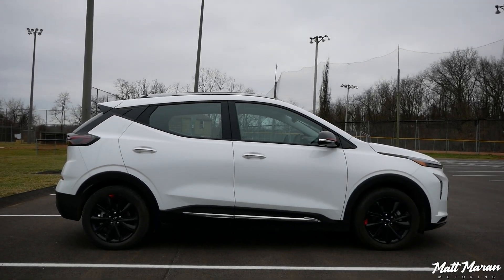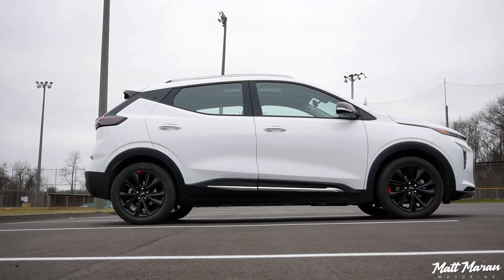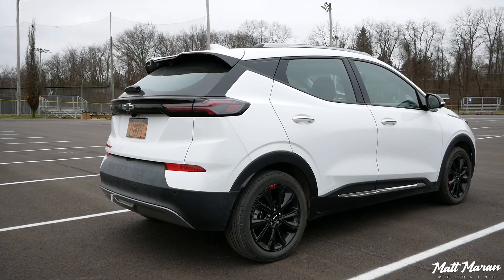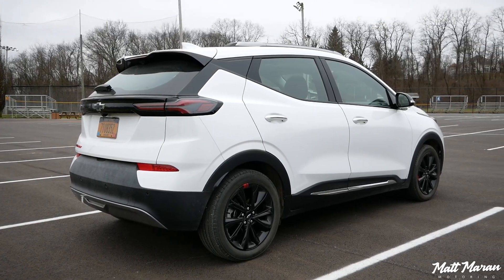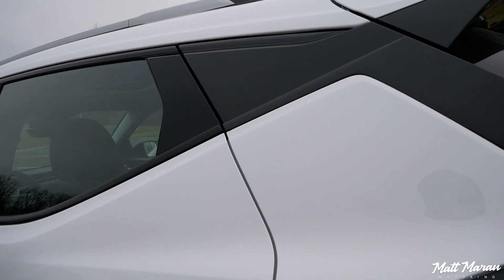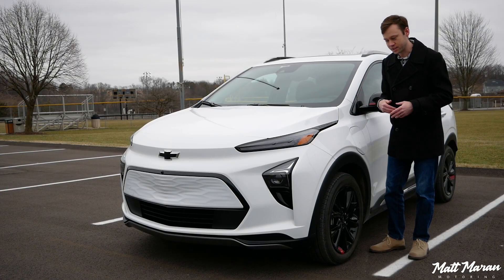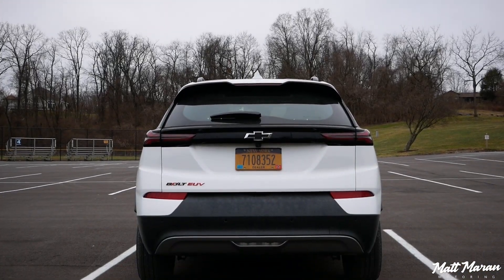This one is also a little sportier looking because it has the Redline package, which gives you the black and red accents all over. I also like how you have this contrasting black trim going down the sides that tapers towards the back of the C-pillar. The EUV kind of looks like a crossover — it doesn't look like a giant jelly bean like some other electric vehicles out there.